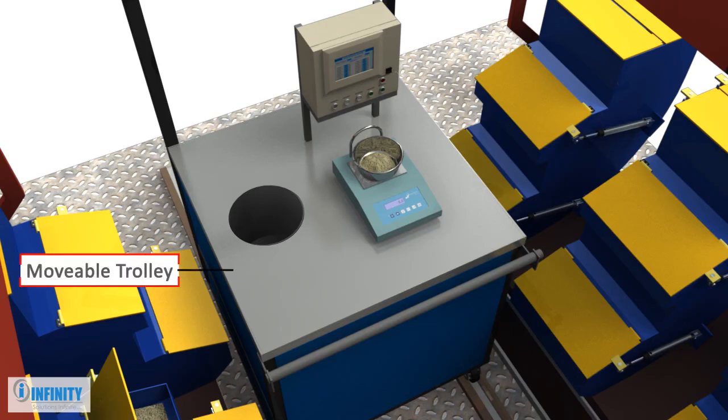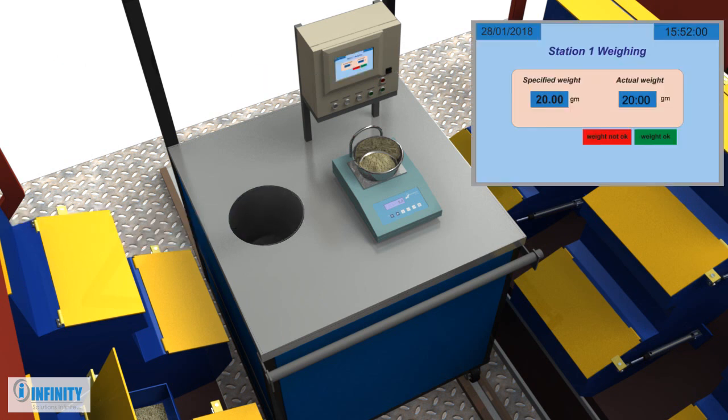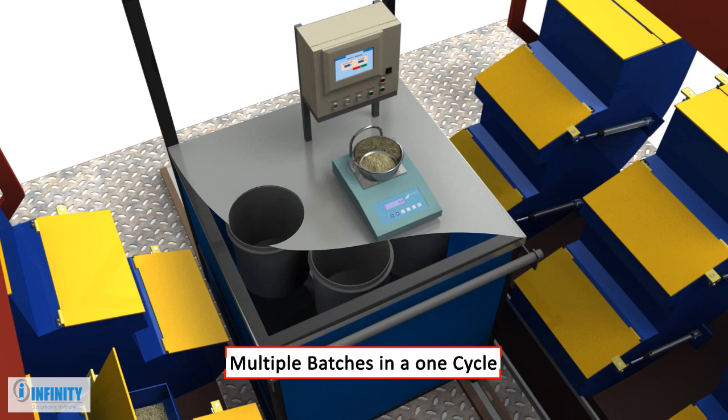A lightweight, hand-movable trolley with a touch screen HMI panel, rotating collection bin, and weighing scale ensure quick and hassle-free operation. Rotating collection bins facilitate the collection from multiple batches in a single cycle.